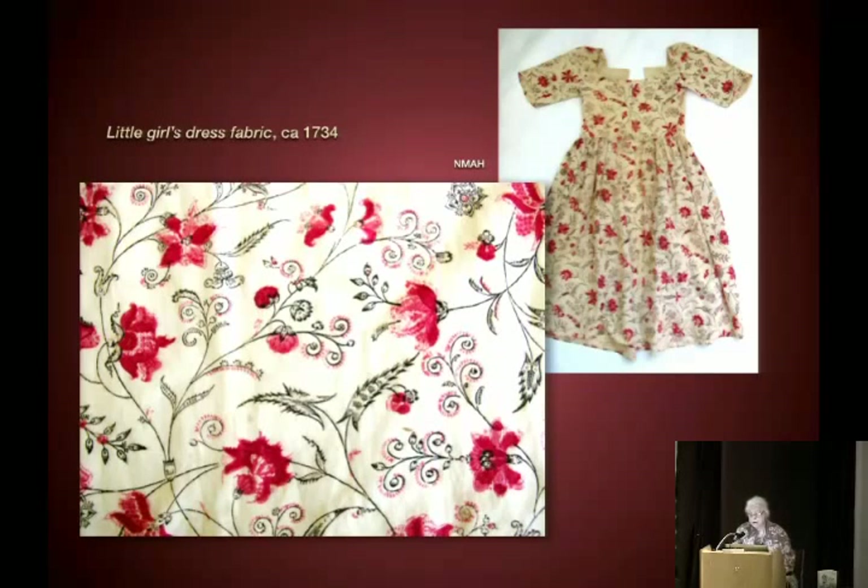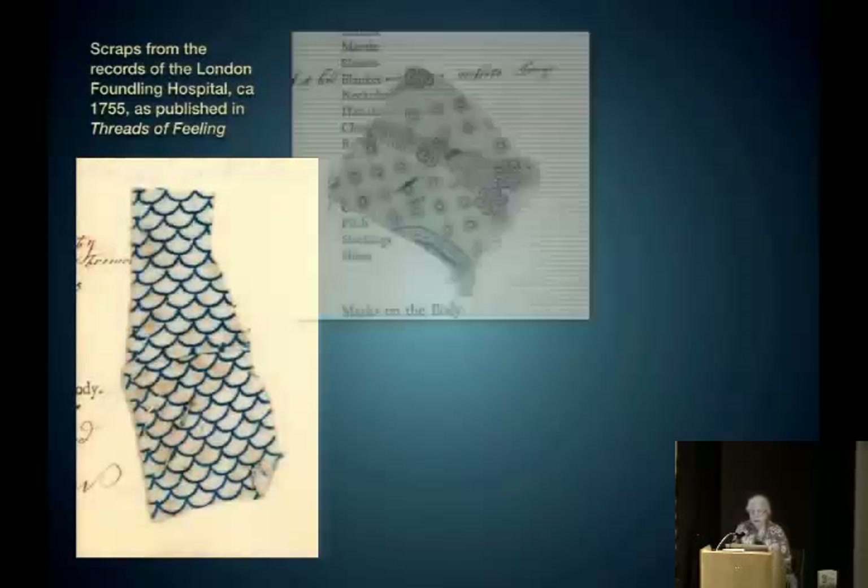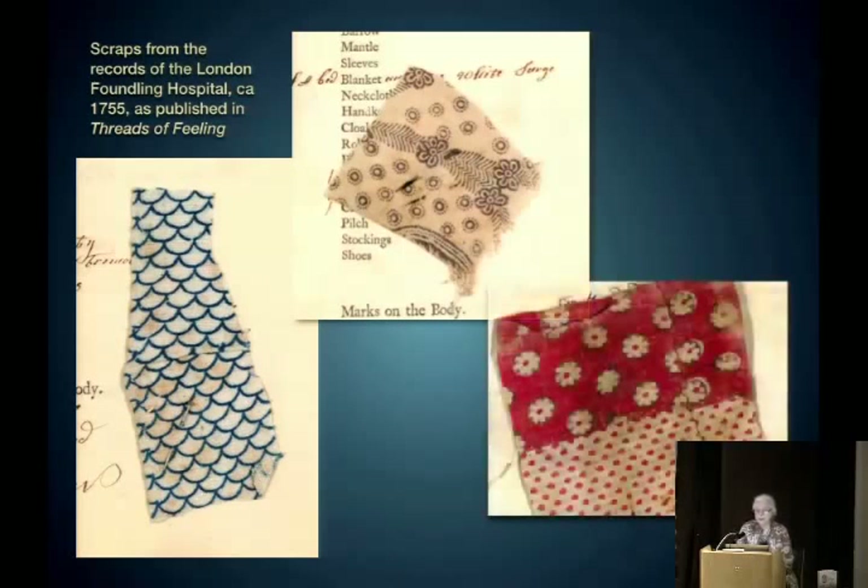The European printers were emulating Indian patterns but hadn't yet figured out how to make the mordants behave neatly on the cloth. Scraps from the records of the London Foundling Hospital, circa 1755, as published in 'Threads of Feeling' — an exhibit that traveled around. These were tokens left by mothers who left their infants on the doorstep, meant to identify the infant: you give them a piece of cloth, you retain a piece. These are the ones left on record and give you an example of cheap prints of the day.